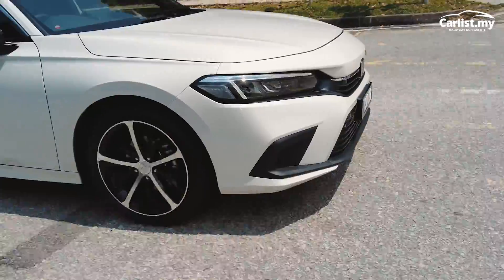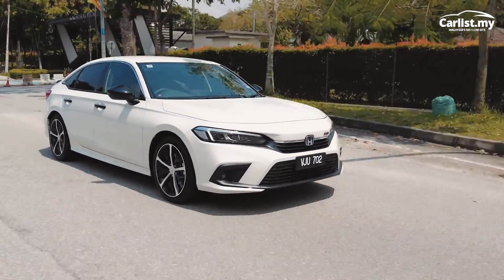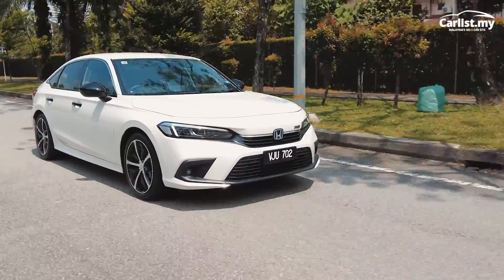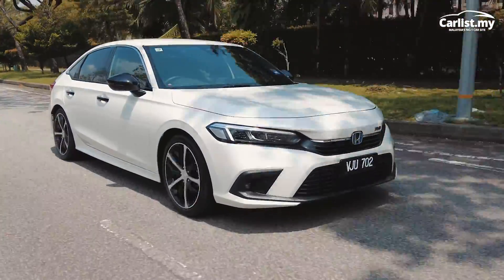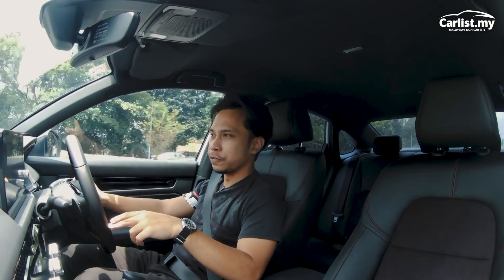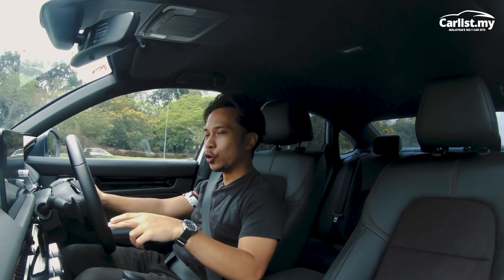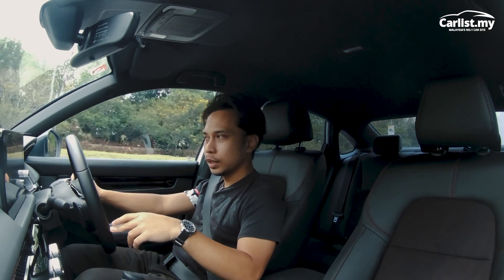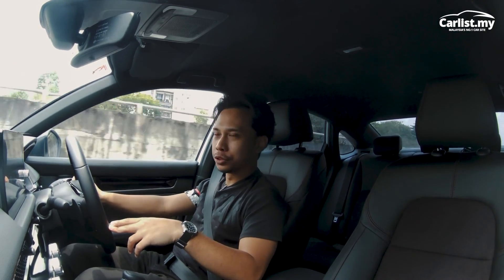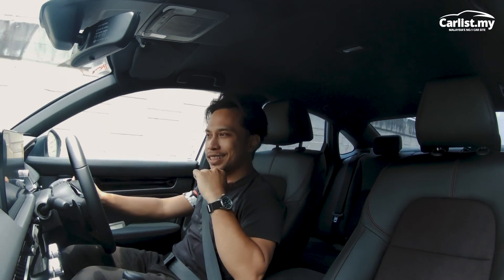I haven't even gotten to efficiency yet, and this car is crazy efficient. On the media drive from KL to Desaru — roughly 400-500 kilometers — the car did it on half a tank. And we weren't hypermiling; I was in Sport mode the entire time, being very abusive with this car trying to get it to eat more petrol. It wouldn't. Half a tank. In theory you could fill up this sedan's normal-sized tank and drive from Johor to Thailand.